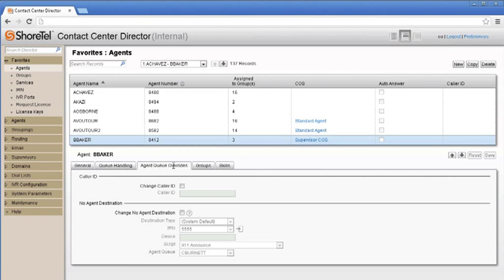Users who have supervisor settings can now log into the agent toolbar without consuming a supervisor license. This allows supervisors to switch roles at will depending on the credentials used.